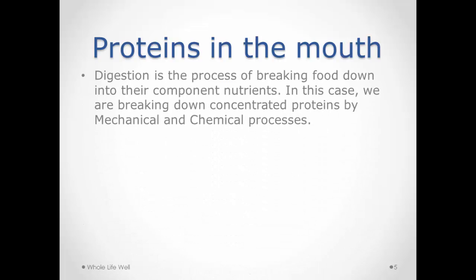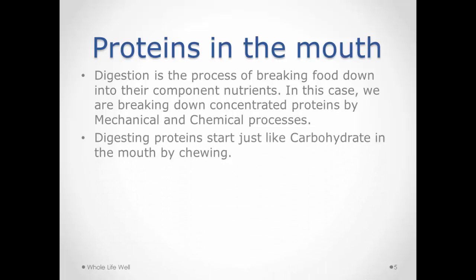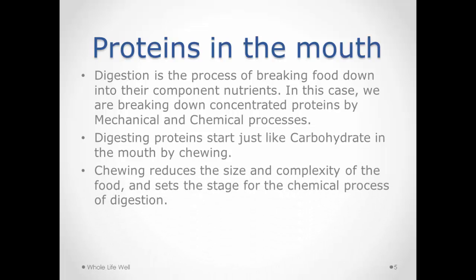The process of protein digestion begins mechanically in your mouth — you have to chew the protein. It could be nuts or seeds, for example, which can contain up to 25–30% protein, as much as steak. We start with a mechanical process of chewing very well, which begins to break the protein up into smaller pieces.